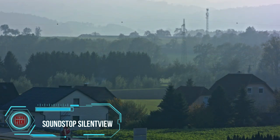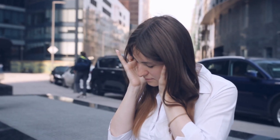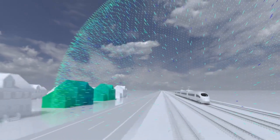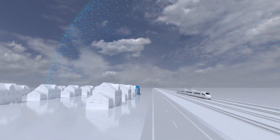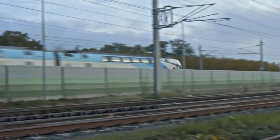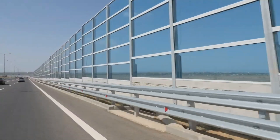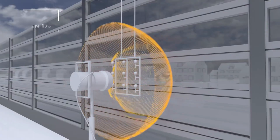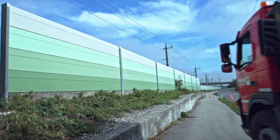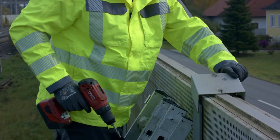Over 113 million Europeans grapple with road noise every single day — and scientists say continuous noise louder than 40 decibels can affect our health. Enter Silent View barriers, the solution to noise-related woes. Sheets installed at a 30-degree angle cleverly reflect sound waves directly onto noise-absorbing elements, achieving a reduction of up to 35 decibels of road noise — perfect for areas near railroads.